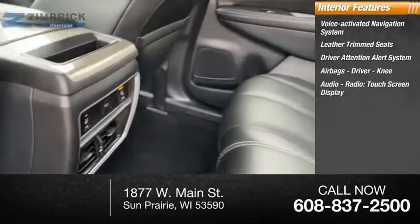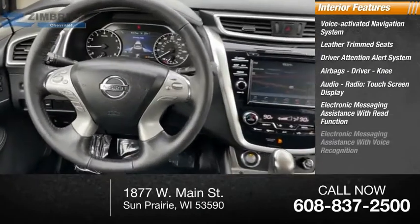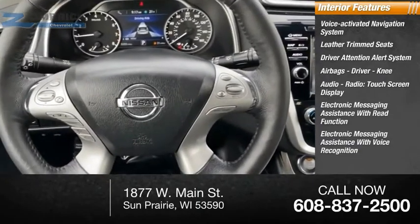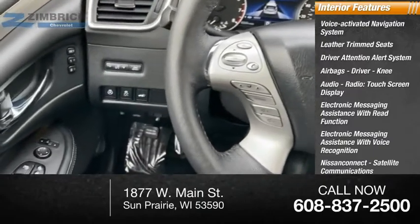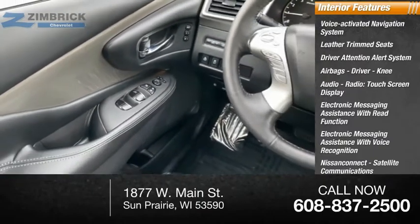Additional features include audio radio, touchscreen display, electronic messaging assistance with read function and voice recognition, Nissan Connect, satellite communications, audio, speed-sensitive volume control, and a multifunction display.